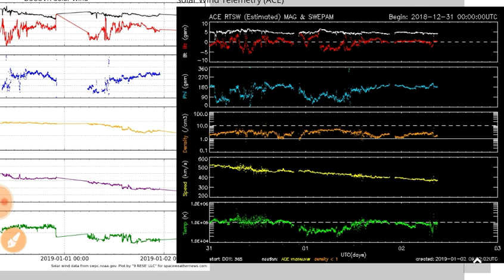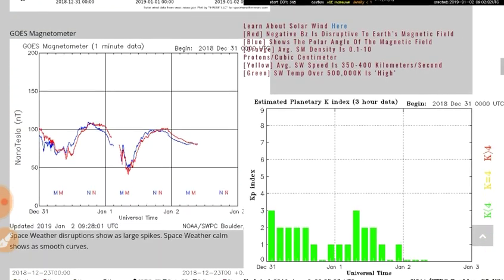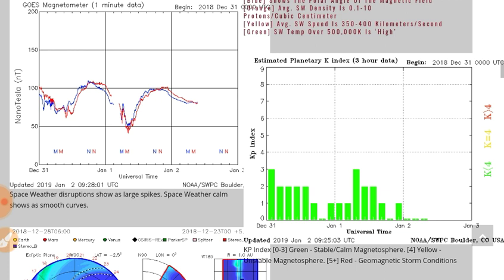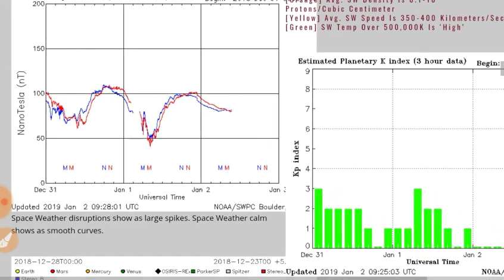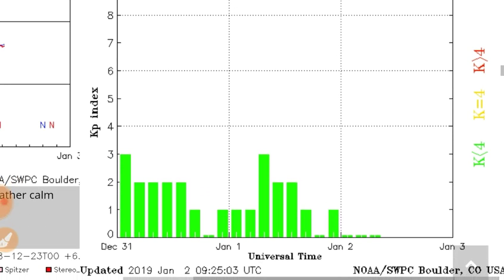Solar wind density, last I checked, was about 3 protons per cubic centimeter, and solar wind speed dropping all the way down into the 300 range, about 340. The magnetometer is flattening out. We'll keep an eye on that, as there are some magnetic line things going on, which we'll be looking at in a moment.